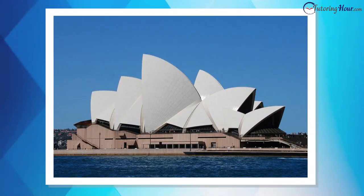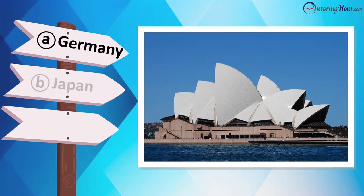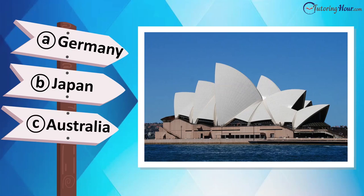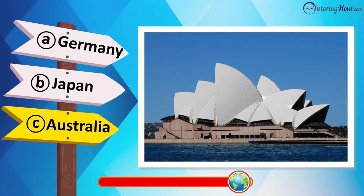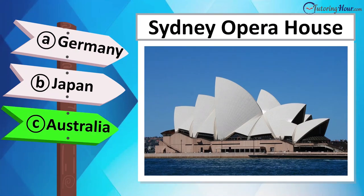Which country is known for this iconic landmark? Is it located in New Zealand, South Africa, Canada, or Australia? This is the Sydney Opera House in Australia.